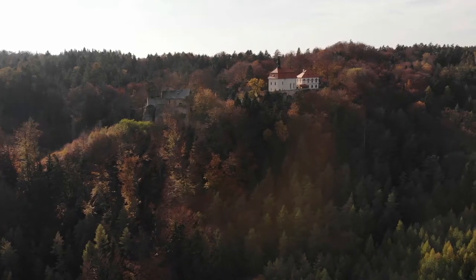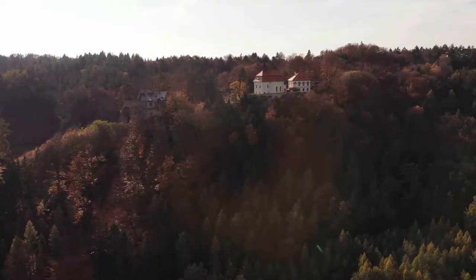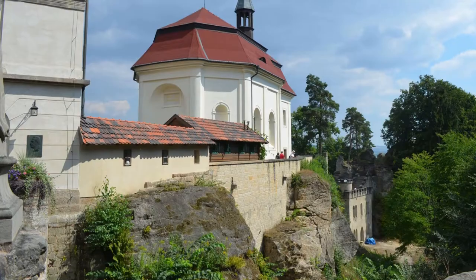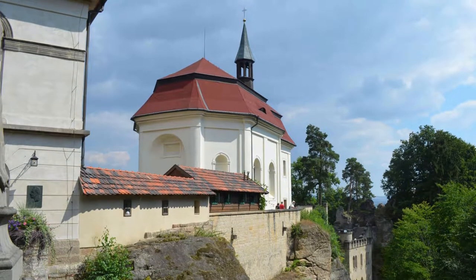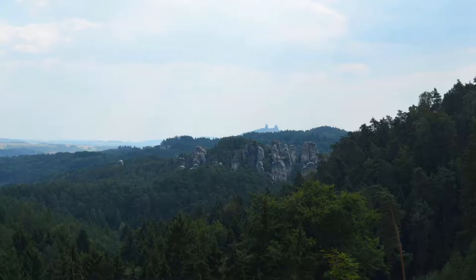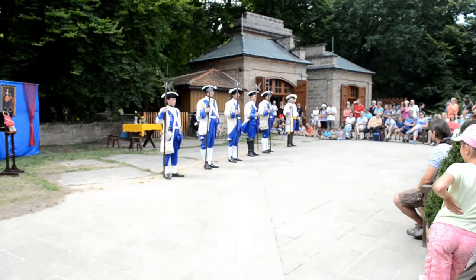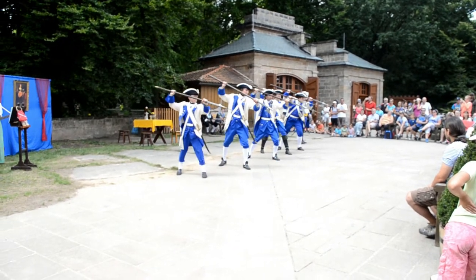Number six: Valdštejn. Valdštejn Castle is an early Gothic fortress which was built on three sandstone cliffs in the second half of the 13th century. I recommend to take a tour of the castle and enjoy the view of Bohemian Paradise. If you are lucky enough, you can come upon a performance there.